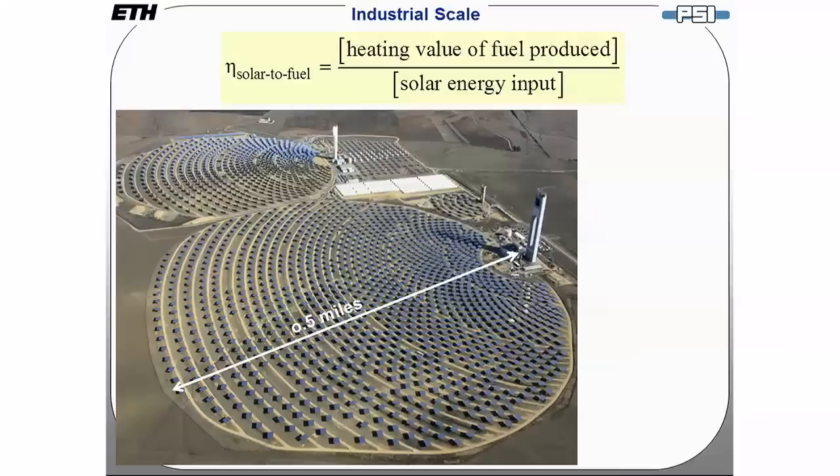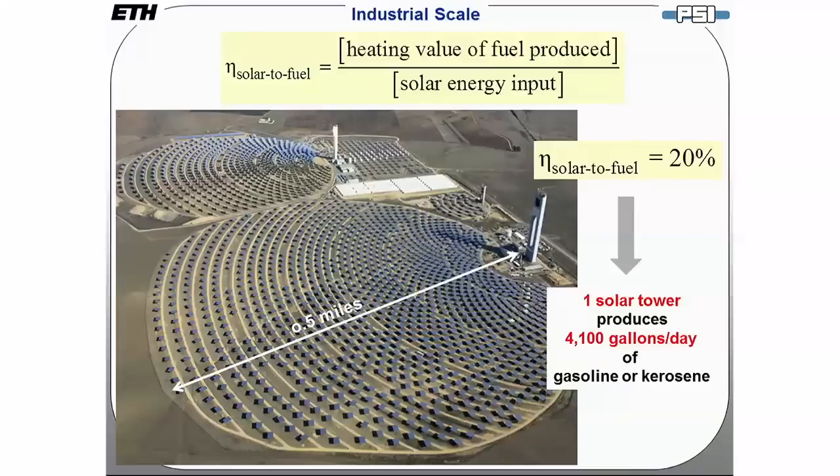Our analysis indicates we should be able to reach efficiencies of around 20%. When we do that, a solar tower similar to the one shown here — you can see the area it occupies — should be able to produce 4,100 gallons per day of gasoline or kerosene.